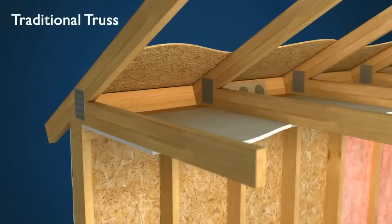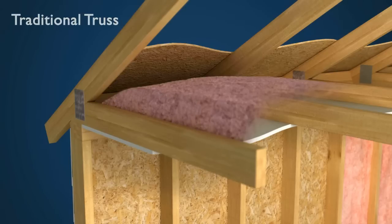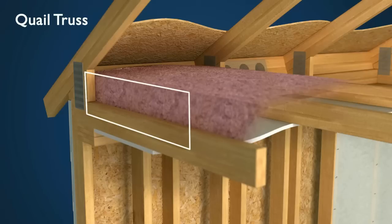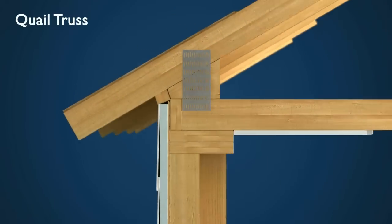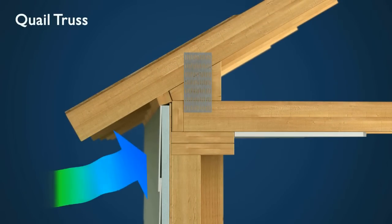A traditional roof truss only allows for about 3 inches of insulation at the top of a home's exterior walls. In addition, air can more easily infiltrate at the base of the truss. Quail Homes, on the other hand, feature a new raised heel truss design. A raised heel truss allows us to maximize heat retention with up to 12 inches of uncompressed wall-to-wall insulation. In addition, our innovative design also allows the sheathing and vapor barrier to be run past the top of exterior walls to ensure a tight seal and prevent air infiltration.